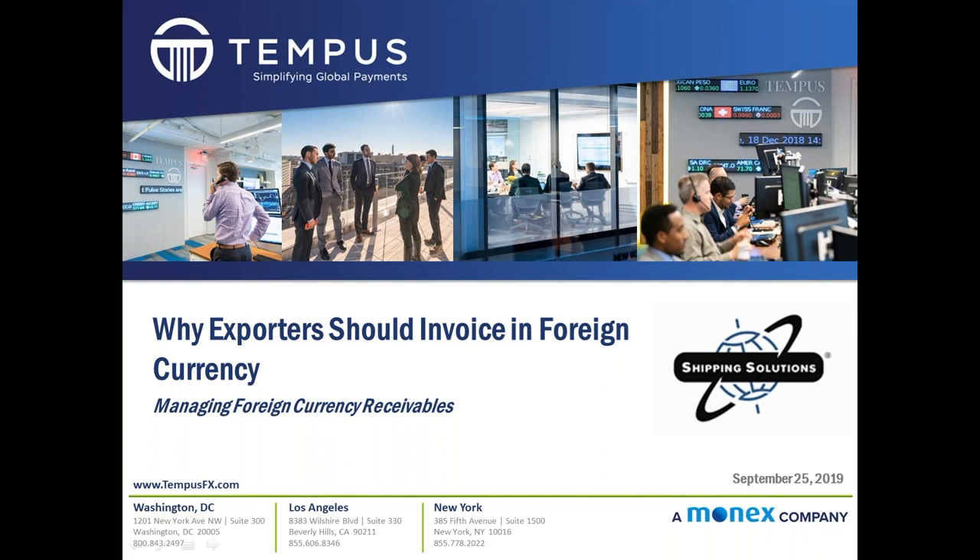Hi, good afternoon everyone. This is Andrew Wolflein from Tempest. We're pleased to have everyone join today's webinar on why exporters should invoice in foreign currency. We're pleased to be collaborating on today's webinar with Shipping Solutions, a specialist in export documentation and compliance, and we're delighted to have the opportunity to share this information for exporters and hope that you find it helpful.